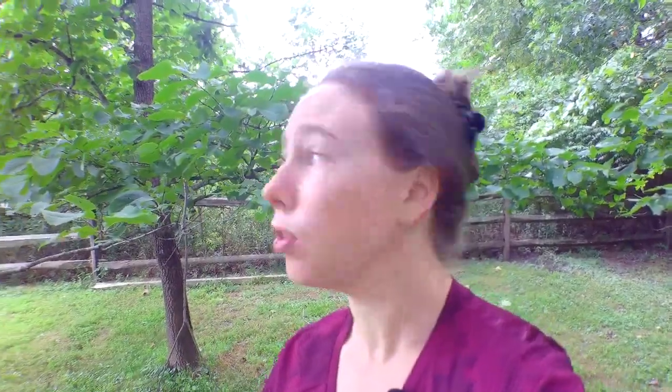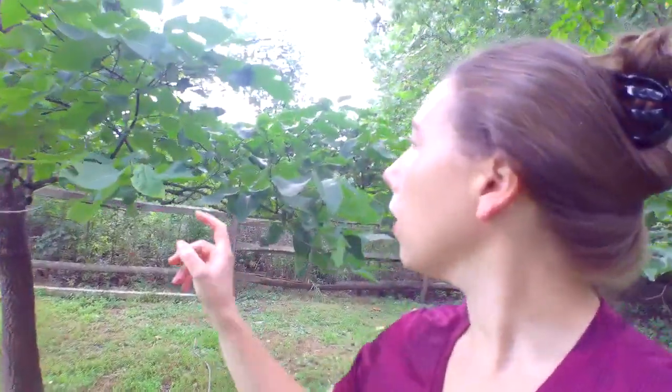A lot of plants need male and female individuals in order to make fruit. If we look at this tree over here, there's no fruit on it — and this tree right next to it has fruit. So we have the female bearing the fruit, and the male whose pollen gets transferred over to the flowering persimmon tree to produce this fruit.